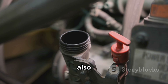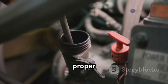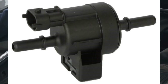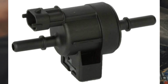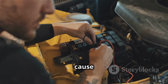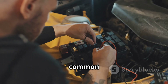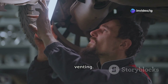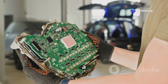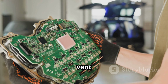A faulty EVAP vent valve, also known as the vent solenoid, may be stuck open or closed, preventing proper airflow. A blocked or clogged EVAP vent hose can restrict airflow and trigger the code. Damaged, corroded, or disconnected wires can cause circuit issues, making faulty wiring or electrical connectors another common cause. If the charcoal canister is clogged, it can prevent proper venting. And in rare cases, a faulty engine control module, or ECM, may misread vent valve signals.